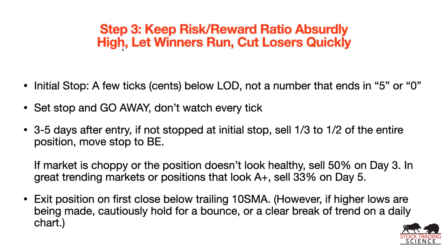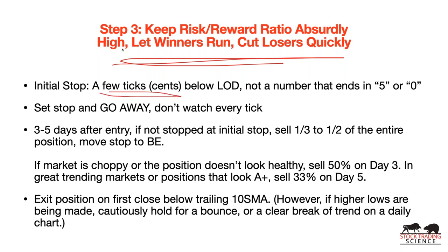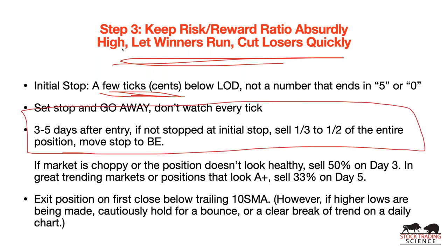Here's how you keep your risk-reward ratio absurdly high — let winners run and cut losers quickly. Your initial stop is at the low of the day, or in my personal preference, a few cents below the low of the day — not a number ending in 5 or 0. In our Amazon example: we buy at $100, low of the day is $99, we put a stop in good-till-cancelled at $98.97 and walk away. Our stop is basically $1.03. Then we wait three to five days after entry.